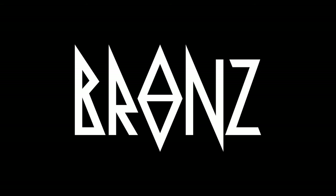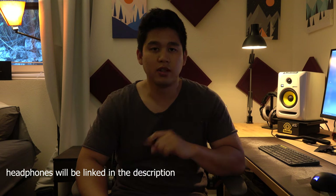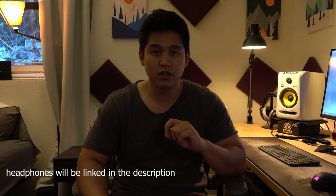What's up guys? Bronze here, to share my personal opinion on two very popular headphones used for music producers in the market right now. These two headphones I'm talking about are the Beyerdynamic DT 990 Pros and the Audio Technica M50X.